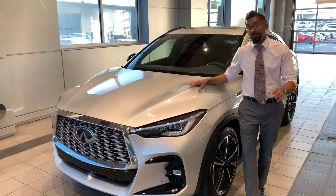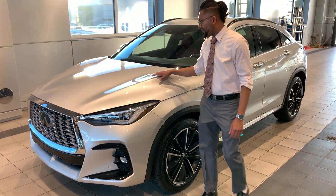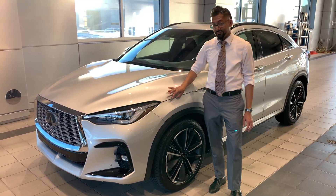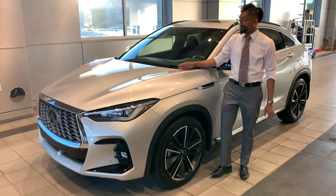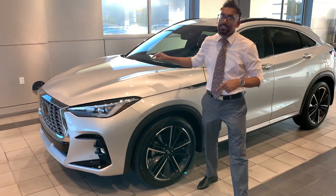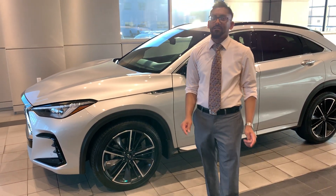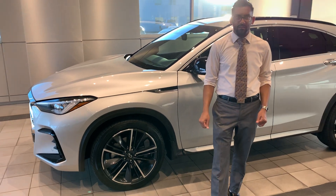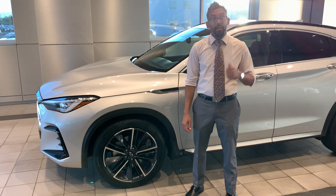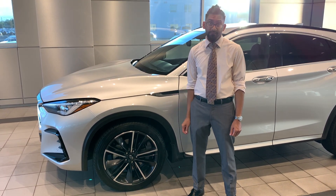Look-wise, this hood — the actual clamshell just covers the whole side of the car — really, really nicely defined curves in the hood. Underneath this hood is a 268 horsepower variable compression engine. That's great because you're going to get a lot of speed out of this thing, but also you're not going to kill yourself at the gas station. It's very good on fuel.